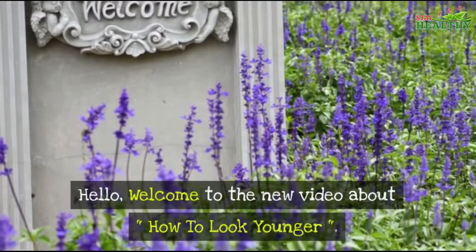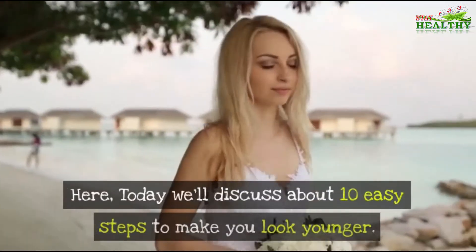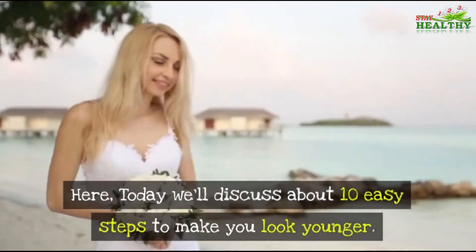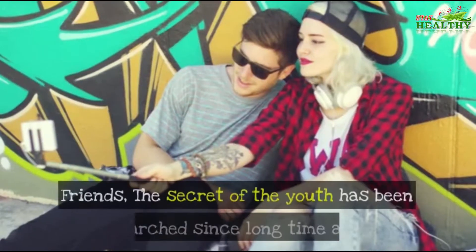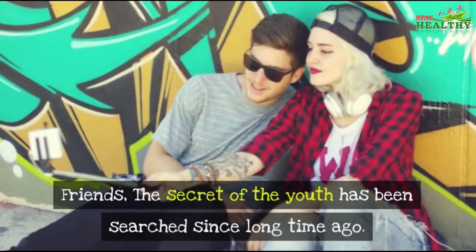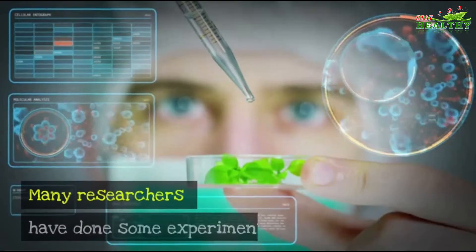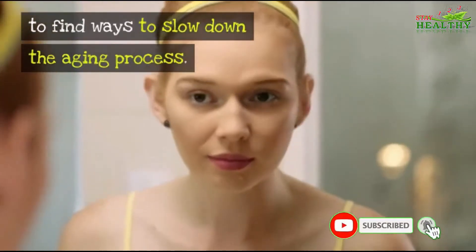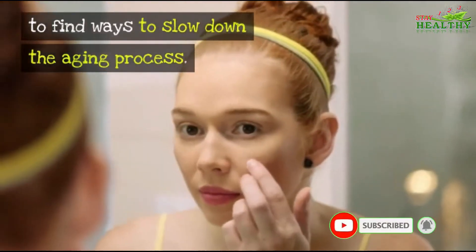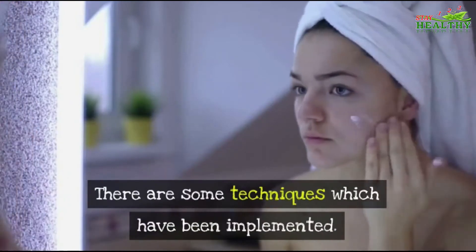Hello, welcome to this new video about how to look younger. Today we'll discuss 10 easy steps to make you look younger. The secret of youth has been searched for a long time, and many researchers have done experiments to find ways to slow down the aging process.